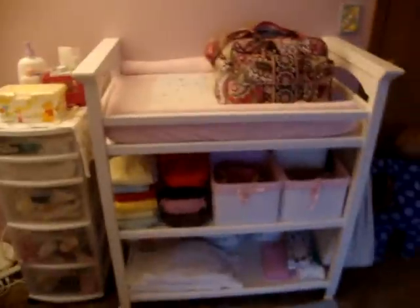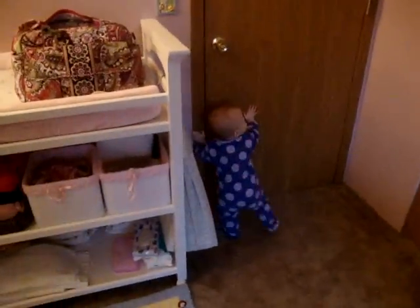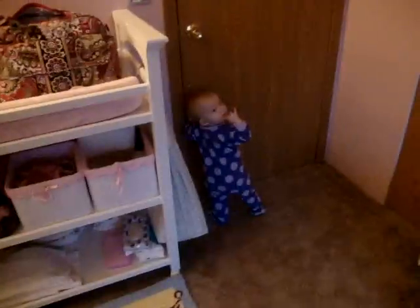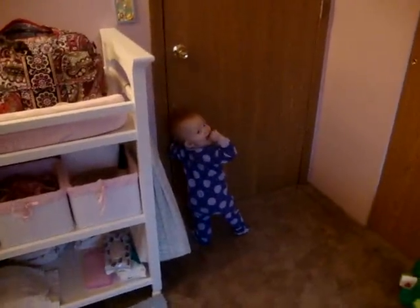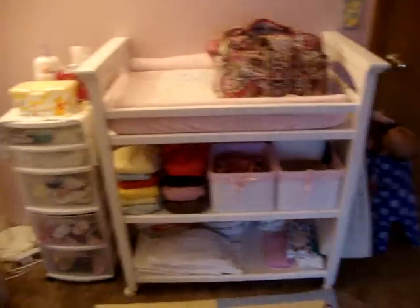Well, that's pretty much it — that's my changing station and my diaper bag. And there's my daughter trying to get out. Riley, can you say hi? Say hi! She's trying to get out. Well, I hope that helped, everybody.